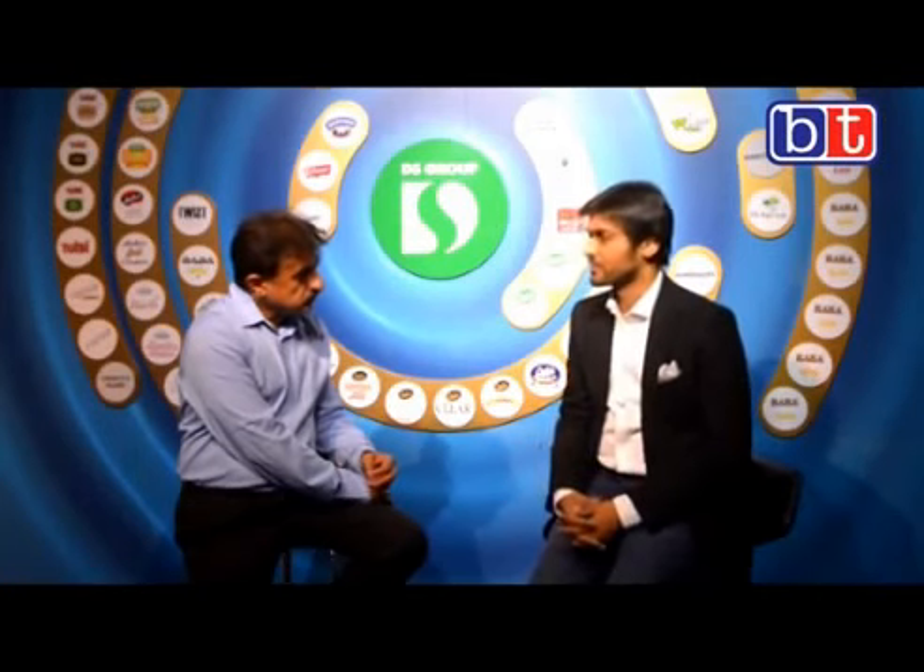Hospitality is another area where we are looking to expand. We already have three hotels which are operational and two more will be operational in the next two years. They are all five-star category. One is in Mannamahari Nainital, another is in Guwahati which just recently got opened, and the third one is in Jim Corbett which is more of a resort format. Then we are doing one in Jaipur and one in Calcutta — so these are the five which are on the cards right now.